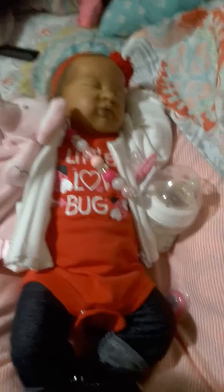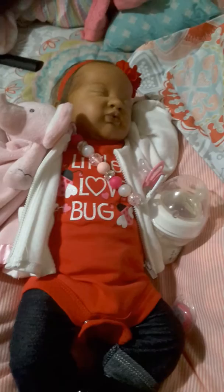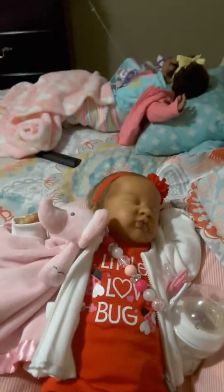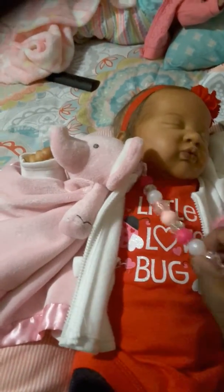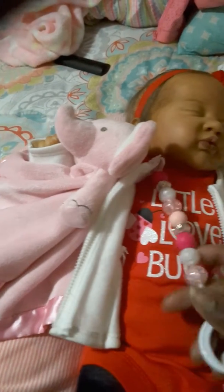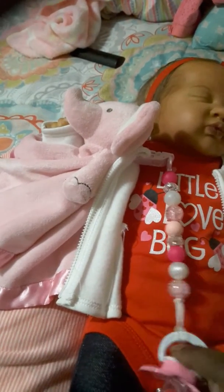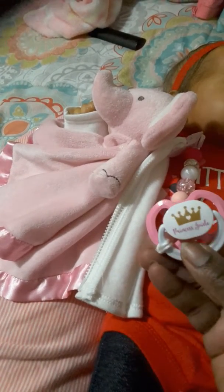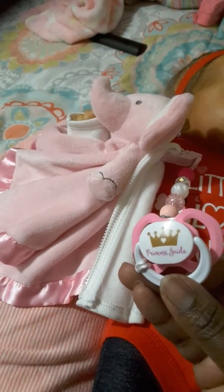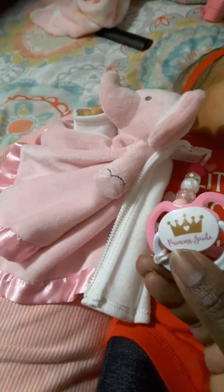Hey YouTube, I'm here with little Jade and she's dressed for Valentine's Day. She's the only baby I could find something for, so she's the only one that got dressed. Her pacifier clip is from Tiny Creations by Kim on Instagram — it came in her little bottle and diaper set — and her pacifier from CustomPacifiers.com came in as well. It's solid pink with a white handle, has a princess crown with a little heart in the middle, and it says 'Princess Jade' on it.